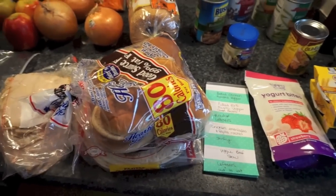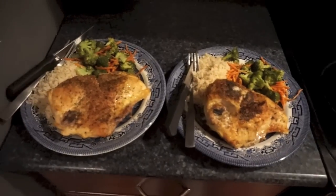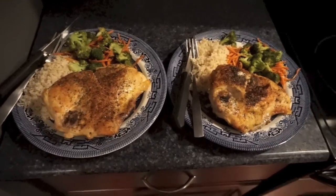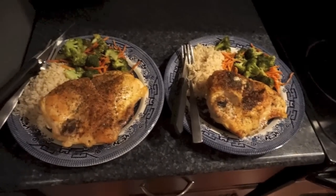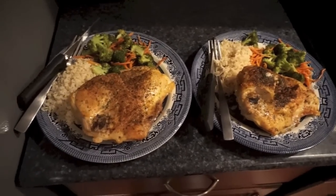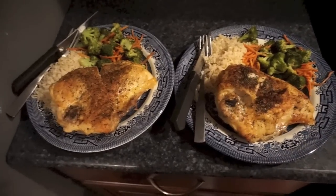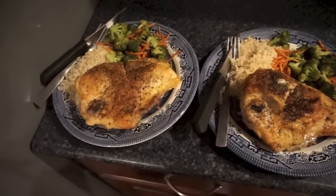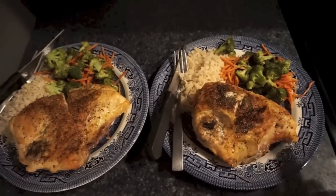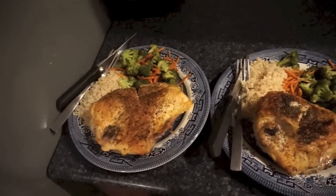Dinner tonight is something I've been making a bunch lately — baked chicken and roasted veggies. I also made some brown rice this time. These are just split chicken breasts. We won't eat all of the meat, so I'll take the rest off the bone and stick it in the freezer. All I did was add seasoned salt, cracked black pepper, and parsley. The broccoli and carrots have olive oil, salt, and pepper. The rice is just plain.